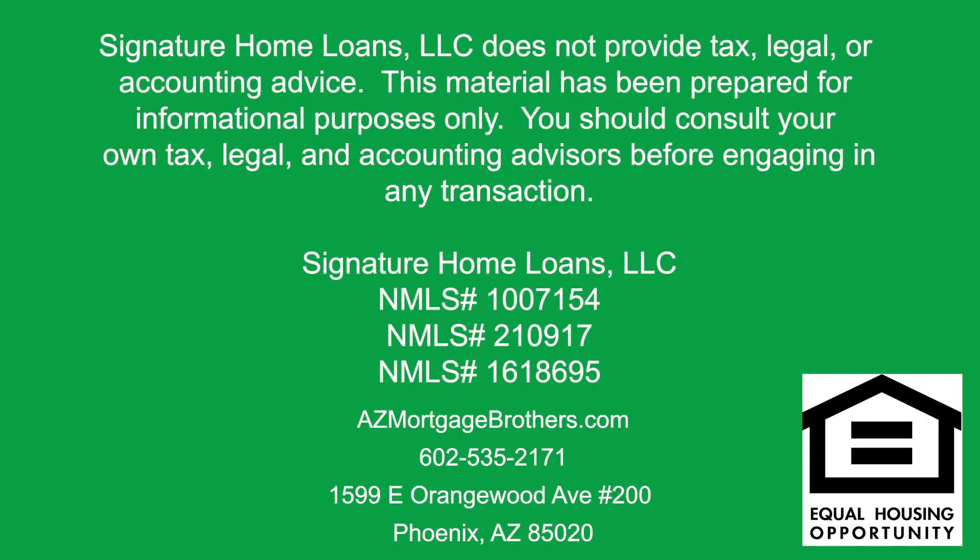Signature Home Loans LLC does not provide tax, legal, or accounting advice. This material has been prepared for informational purposes only. You should consult your own tax, legal, and accounting advisor before engaging in any transaction. Signature Home Loans NMLS 1007154, NMLS number 210917 and 1618695, equal housing lender.